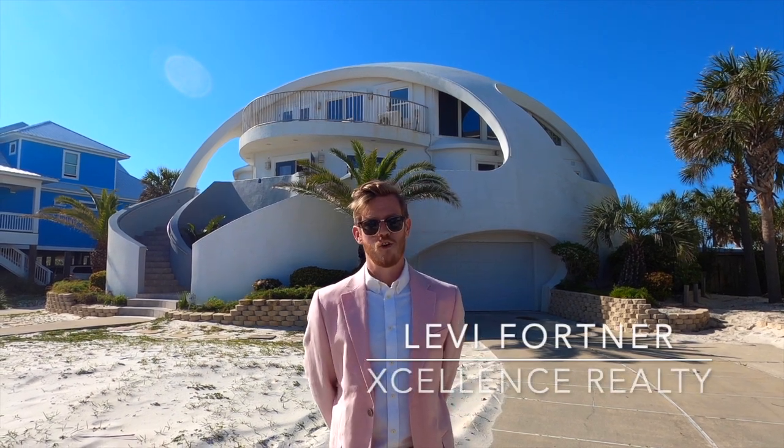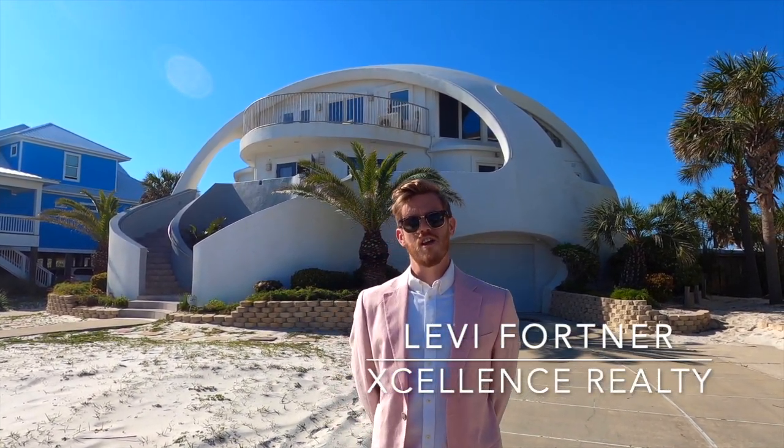What's going on guys, my name is Levi Fortner, I'm with Excellence Realty, and today we are in Pensacola Beach. It is spring break so it's a little crazy, a little loud — that's okay. I'm excited today to show you...